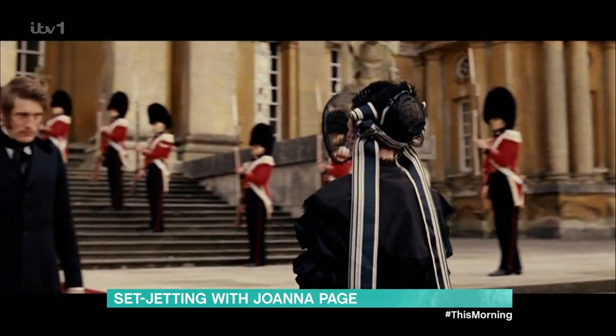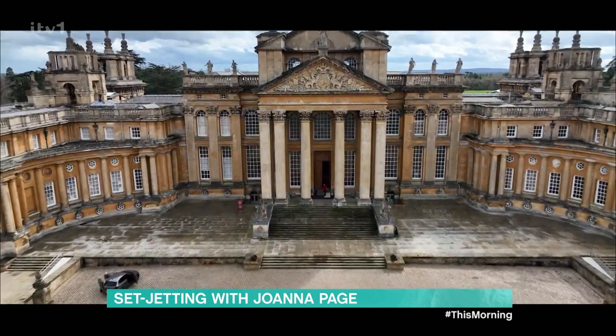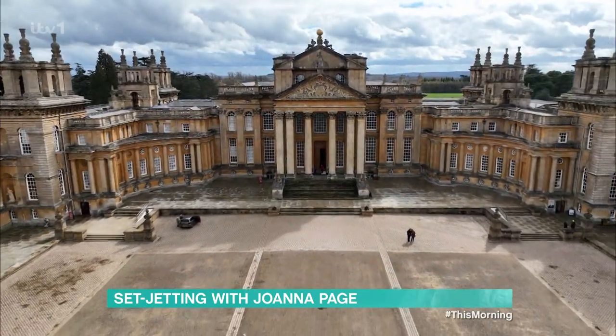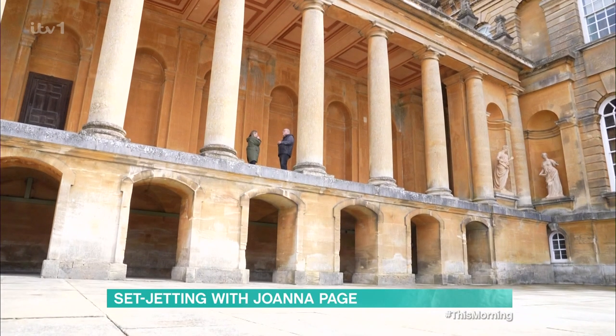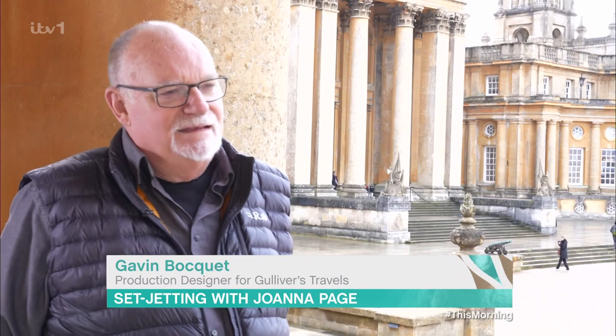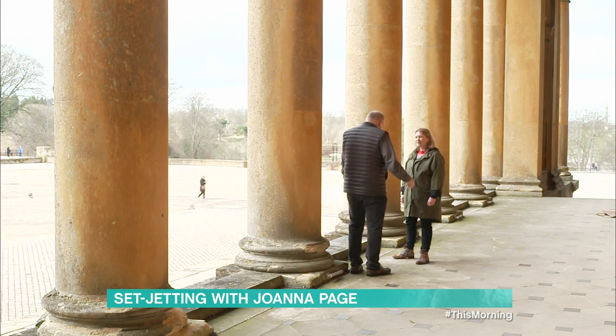Rather than creating fake set frontage, the team brilliantly transformed this place into the home of Queen Victoria. I am meeting with Gavin Bouquet, who was the production designer for another of Blenheim's most famous films, Gulliver's Travels. The main role of a production designer is to help create all the environments that you see behind and in front of the actors, and that can be a mixture of shooting on location, like we did here for Gulliver's, or designing sets and building them on a stage.